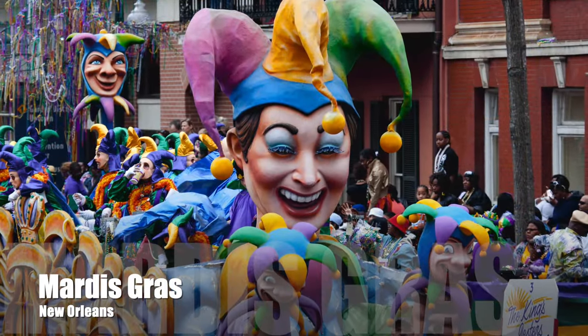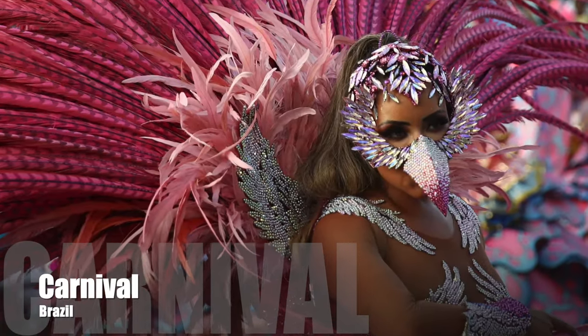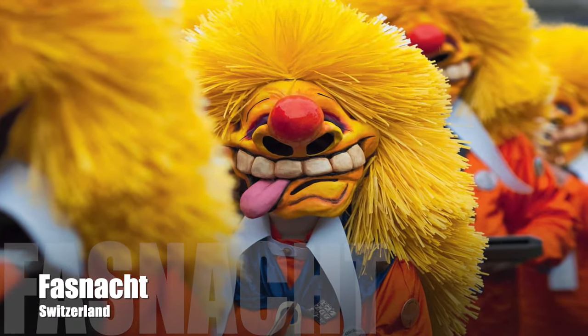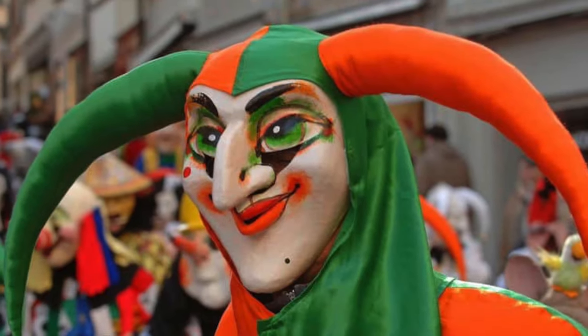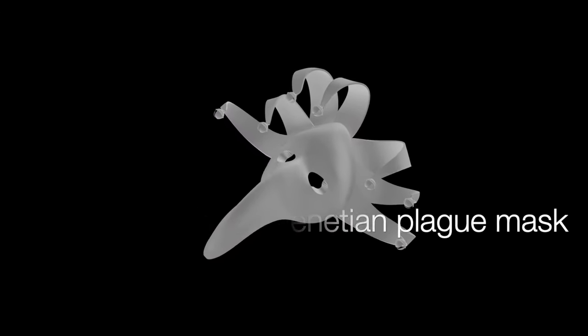Mardi Gras is known by many names around the world. In Brazil, it's Carnival. And here in Switzerland, it's called Faschnacht. The Basel Faschnacht dates back to 1376, making it 648 years old this February. They're all connected with the Easter dates, which can fluctuate annually.